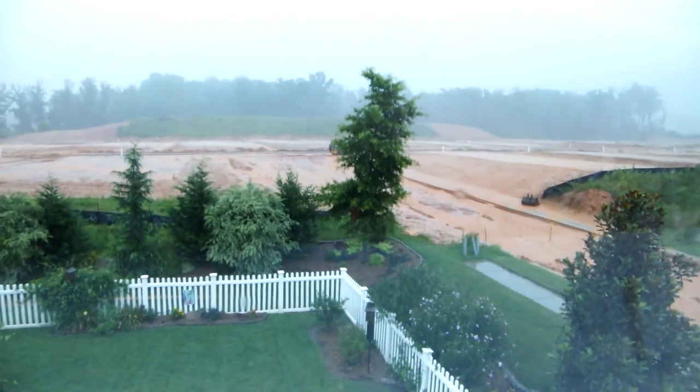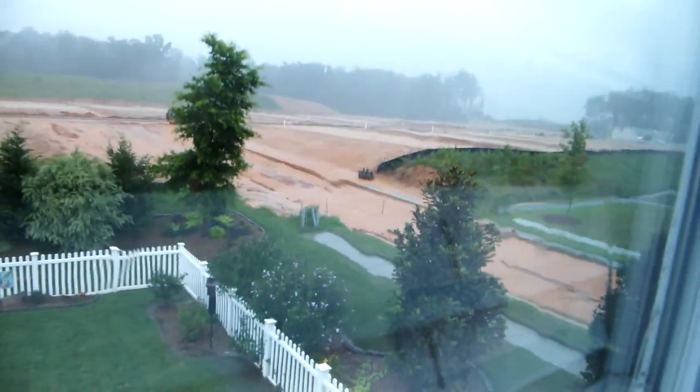A little bit of lightning. Okay, thank you.